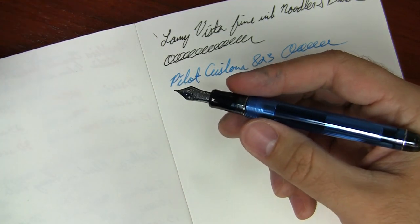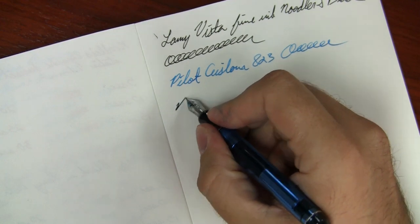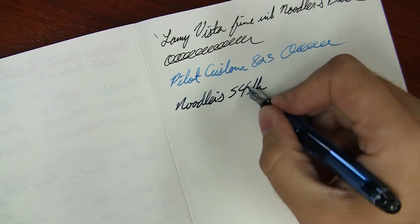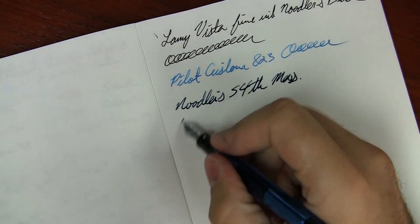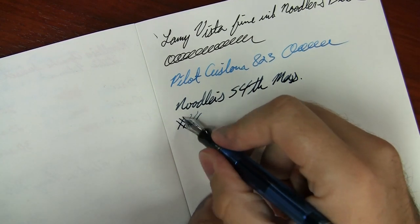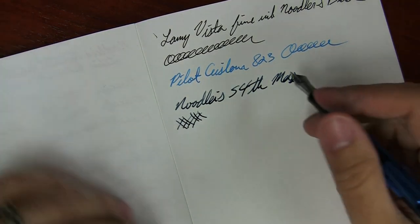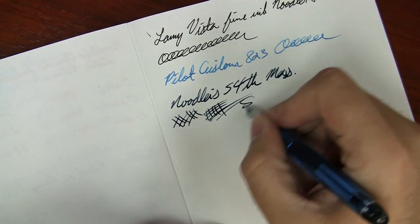I've got a Pilot Custom 74, one of my favorite pens of all time, medium nib with Noodler's 54th. I personally prefer really slick paper — maybe you do, maybe you don't. Chances are if you're watching this, you probably do enjoy slick paper.